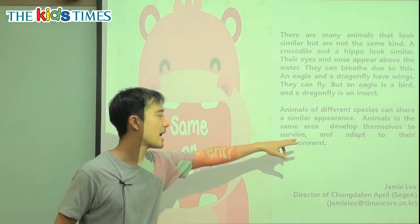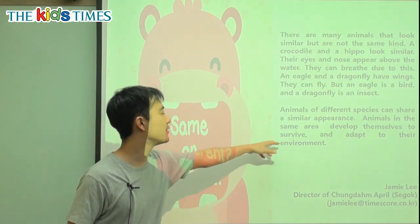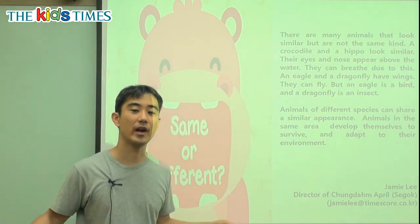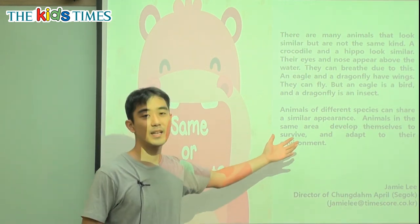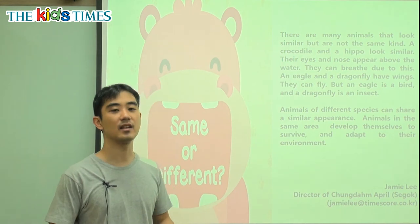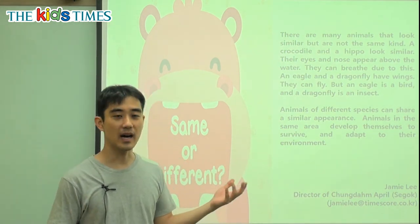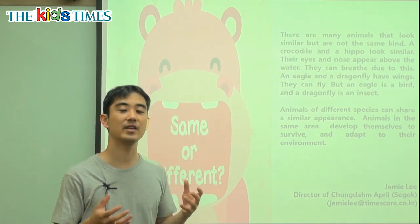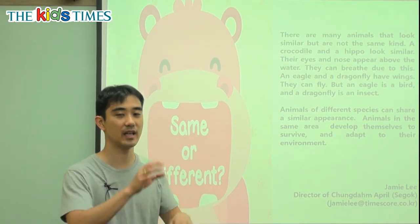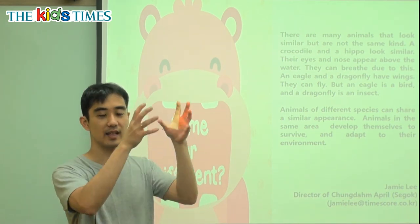Animals in the same area develop or grow their bodies to survive — to not die — and to adapt to their environment. Adapt means to change or follow something, and environment is where they live, like the mountains or the jungle. In the jungle there are many trees, so animals adapt by learning to climb trees. Because there are so many trees, if they don't climb trees, they will die. So they all adapt and climb the trees.